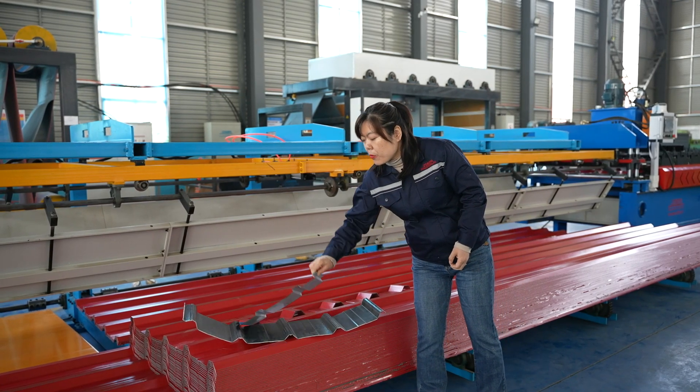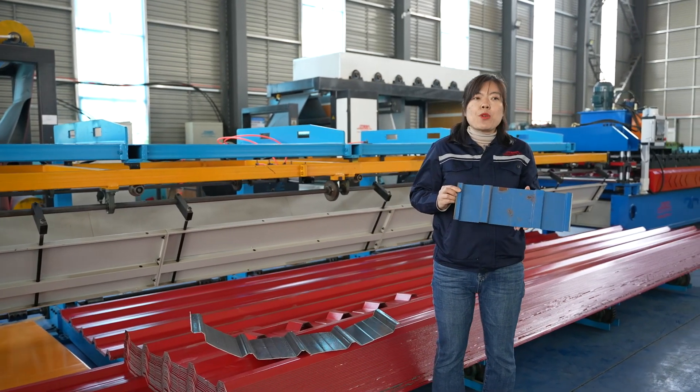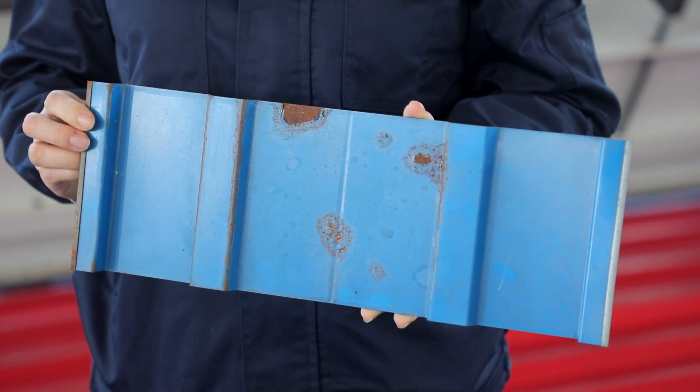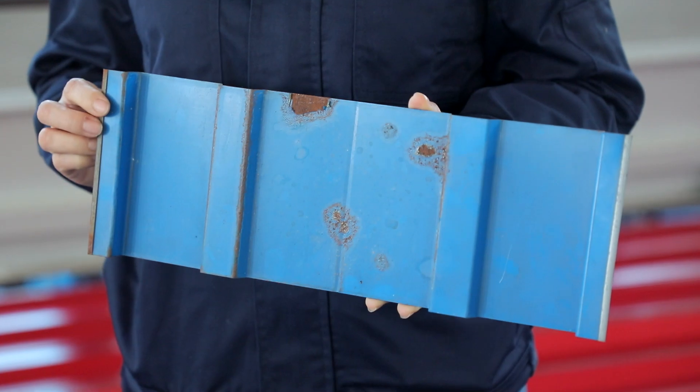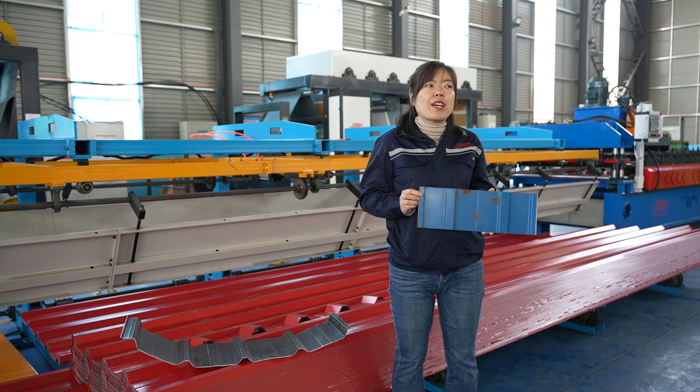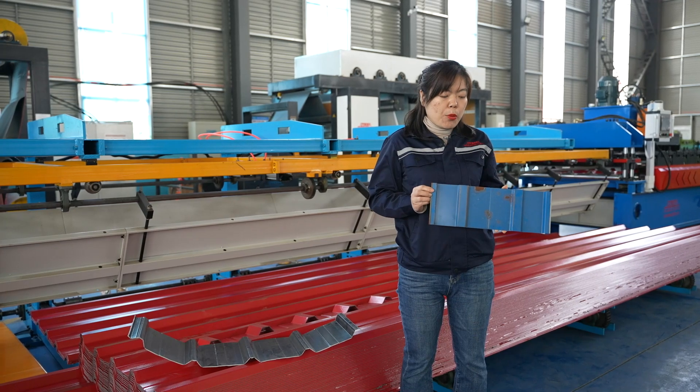This kind of PPGI in the market has been widely used as the cost is lower and easy for installation. It's widely used in residential housing, roofing, and industrial workshop buildings.